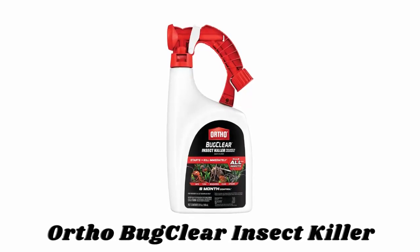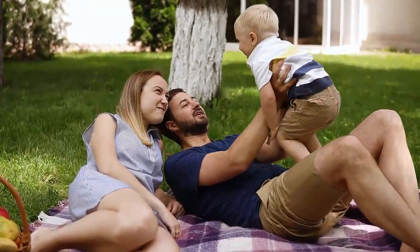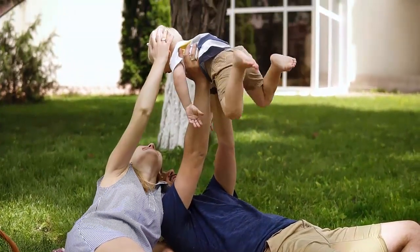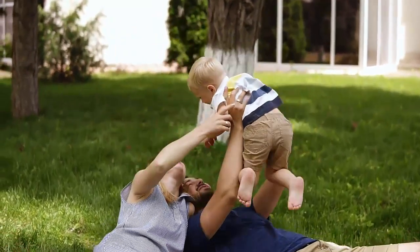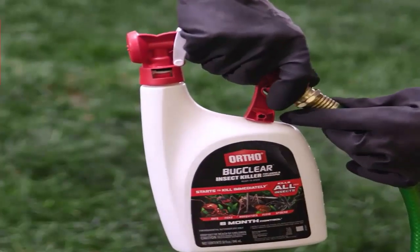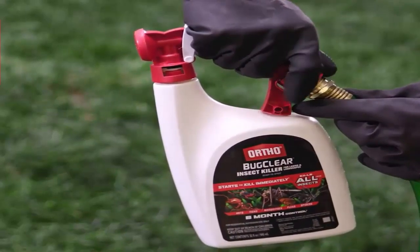Number two: Ortho Bug Clear Insect Killer. Ortho Bug Clear Insect Killer for lawns and landscapes starts to kill bugs within minutes and provides long-lasting control in your yard. It can be used to kill ants, ticks, mosquitoes, fleas, spiders, hornets, scorpions, and other insects. It is easy to use — just attach your outdoor garden hose to the ready-to-spray bottle and apply to your lawn or landscaped areas. It's non-staining and odor free, and for best results apply when insects first appear.